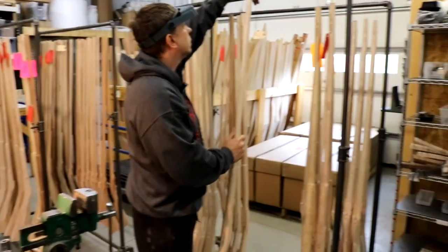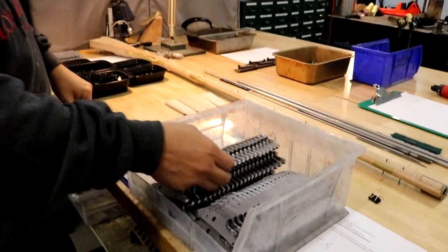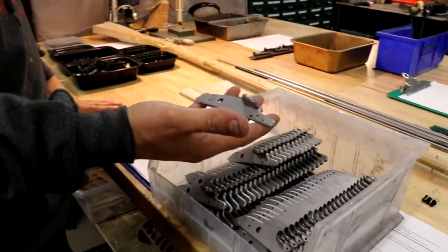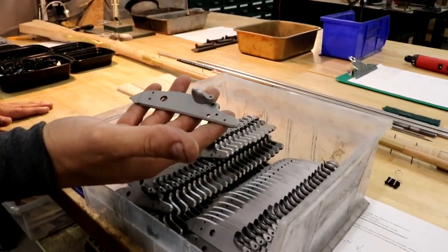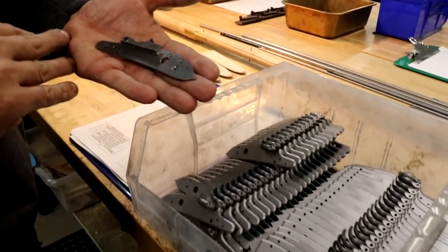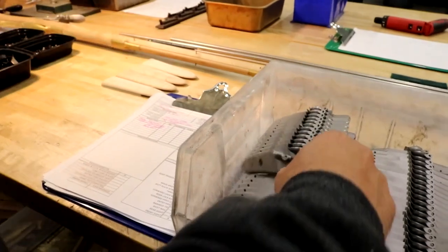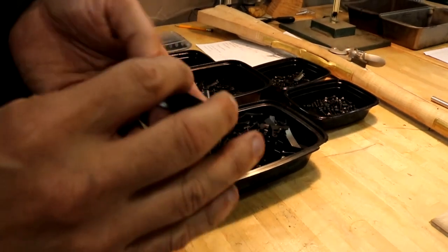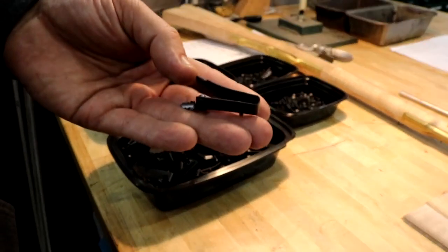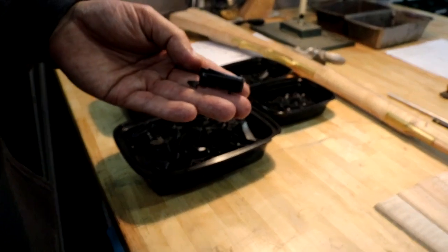Let me show some parts over here that are in process. Here are some lock plates for our Ketland lock that we use on our mountain rifle. These are finished and ready to go — all CNC machined, which certainly makes a great quality product. Everything is in the right location and there's no comparison to locks that are made by other methods. Here are some springs — these are all CNC machined and it's a difficult part with fairly long cycle time, but it makes a really quality product. We only want to make quality products and don't want to use inferior methods, so this is what we choose.